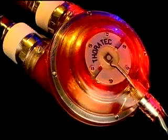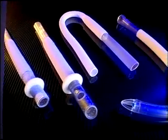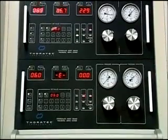There are three main system components: the VAD blood pump, inflow and outflow cannula, and the dual-drive console or TLC2 portable VAD driver.